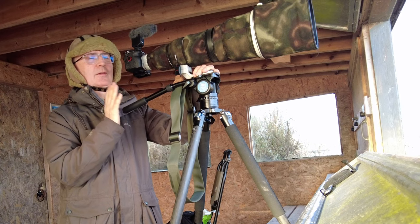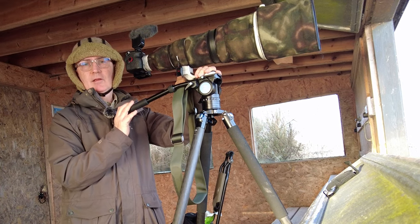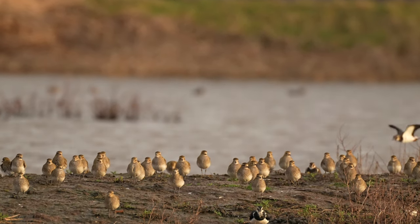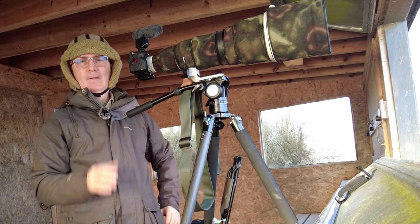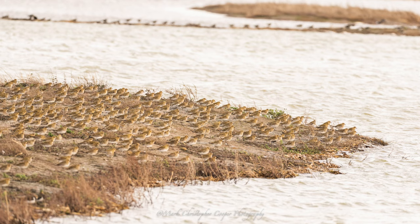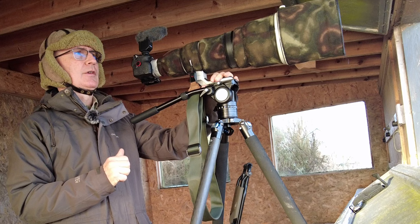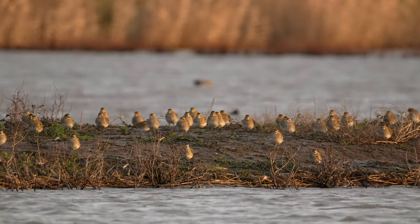Anyway, before I got distracted by those beautiful magnificent spoonbills, I was photographing another magnificent species here at Titchwell Marsh - the golden plover. An absolute beauty, and that's why I had the two times converter on. I've been trying to get some in-flight shots; they're a little bit far off hence the two times converter. They're on an island and they just sit there, but occasionally they burst into life.